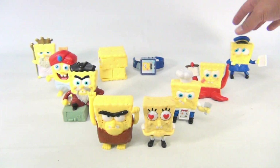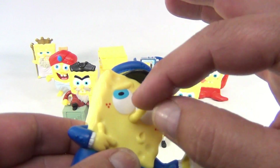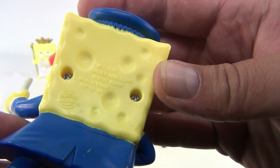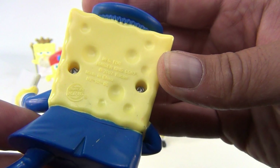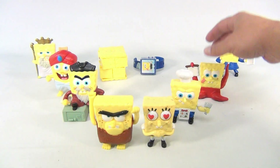Starting in the back here, we've got the postman. His nose does move a little — that's all it really does. Nothing else to this one. It's dated 2007.